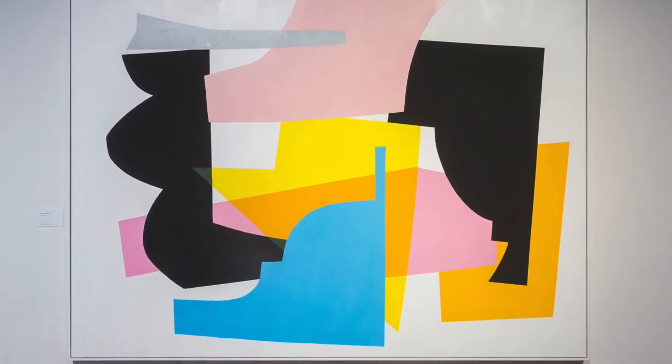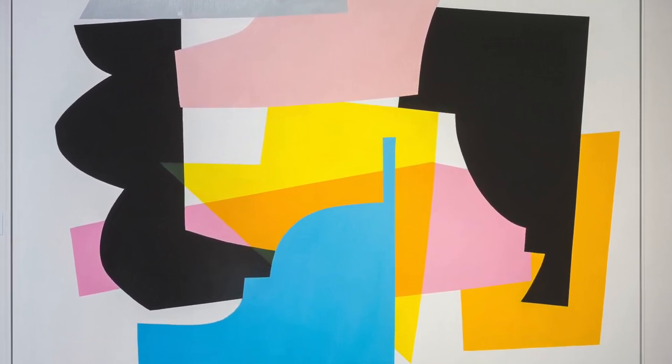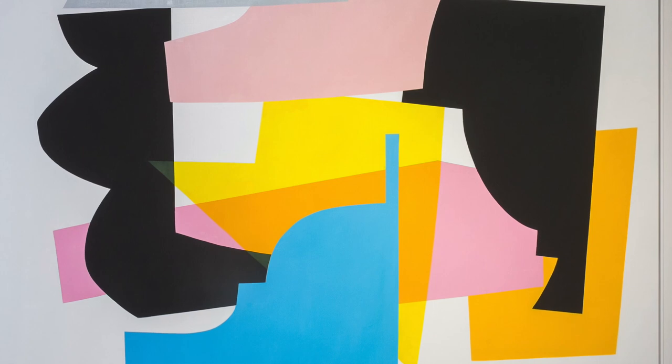A triangle that looks like it should line up with the yellow but doesn't. All these uniquely perfect details show that de Groot's initial deconstruction, reassembly, and application of clever painting techniques create an abstract — an abstract that is made by human hands.